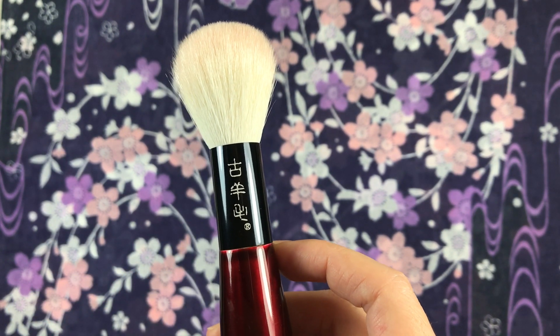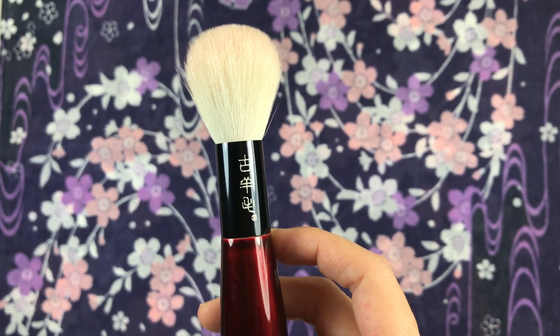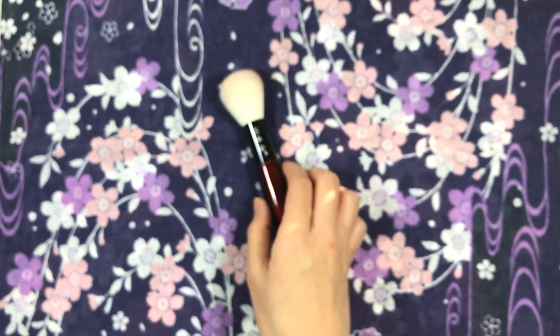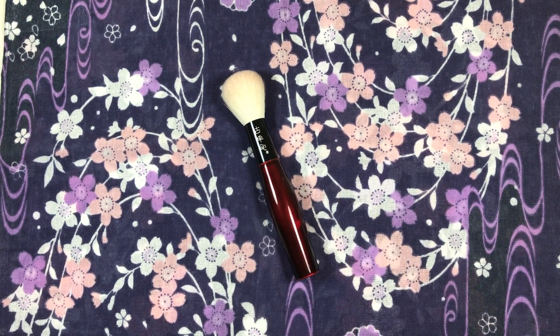I call it a chameleon due to its ability to adapt to the formula you are using and apply it with an optimal finish. Depending on how hard and how many times you dip into the product, it can pick up both a small amount to a lot of product. One light dab or swipe is enough with a soft pressed blush. Medium to hard pressed products require more dips, but it doesn't have any issues picking up all types of formulas — and I love that about this brush.